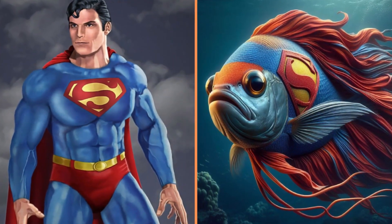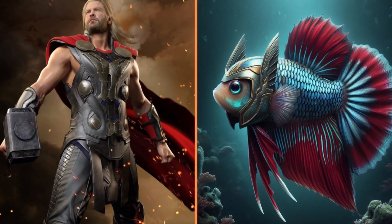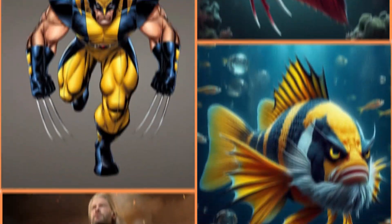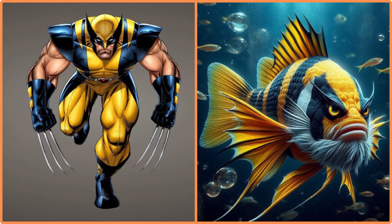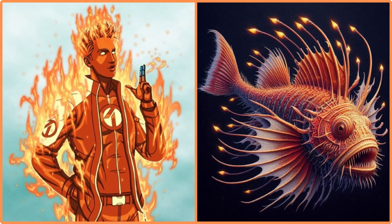And here's another fighting fish called Superman. Look at this fish with helmet-shaped fins — that's Thor. This bearded yellow and black fish is Wolverine. And this fiery colored fish is the Human — or rather — Fish Torch.